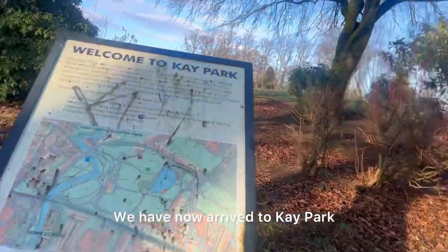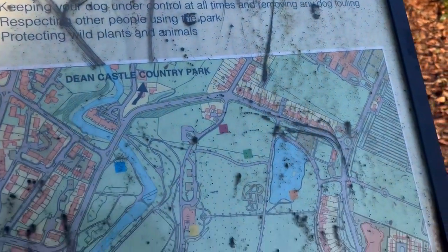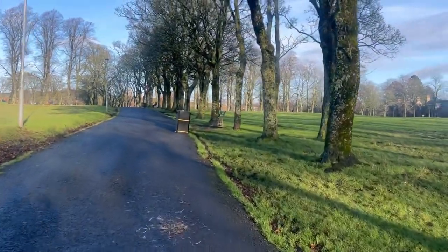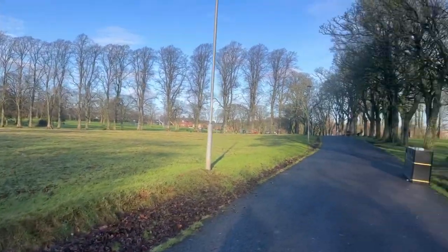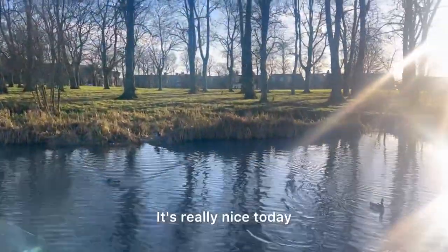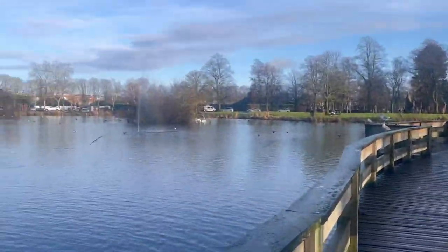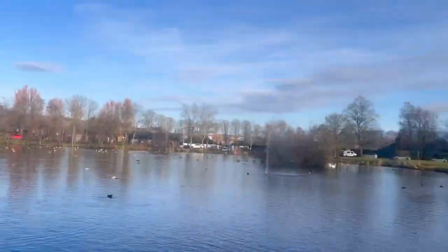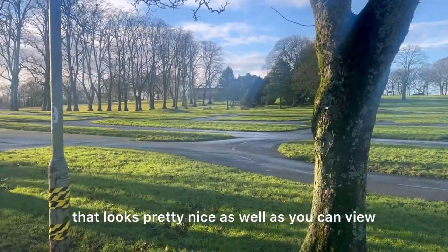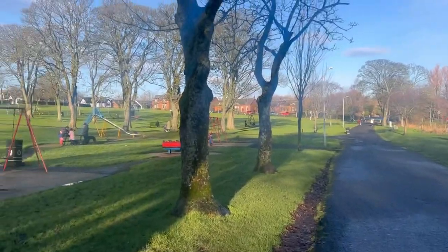We have now arrived at K Park. It is pretty quiet today, but there's still quite a lot to see. We've got a wonderful lake, it's really nice today, and the bridge is quite an unusual shape but pretty cool as well. There's even a wee cycle track — you can go on your scooter, anything like that. And over here we've got the play park to finish it off — quite a lot here.